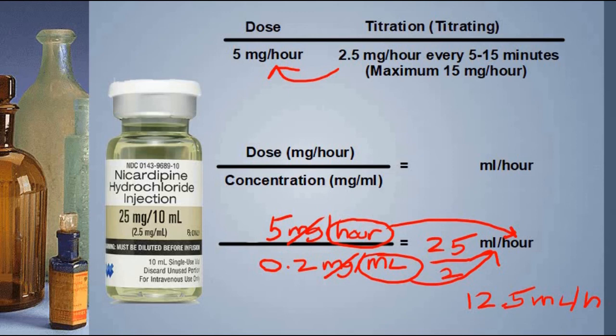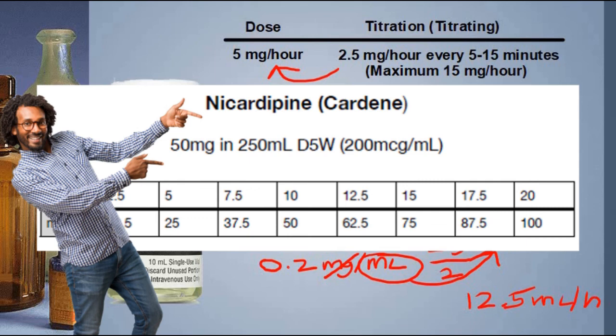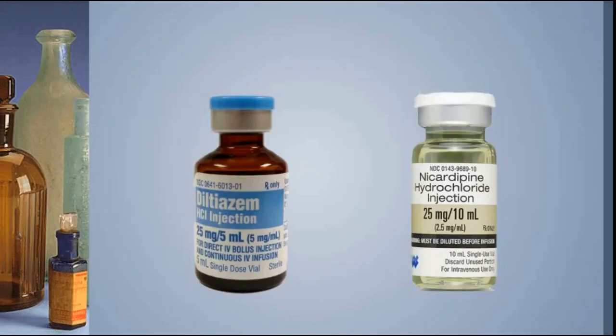All you have to do is adjust your 25 milliliters per hour up or down in units of 12.5 milliliters per hour each time you titrate. Because this is such a standard dose and titration scheme, you might carry a reference card in your pocket that already has this chart on it, so you don't have to do any math other than double-checking the concentration. As long as the concentration is 50 milligrams in 250 milliliters of D5W, the math is already done for you.